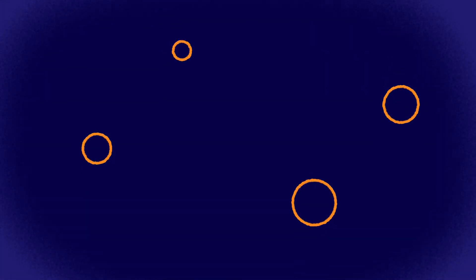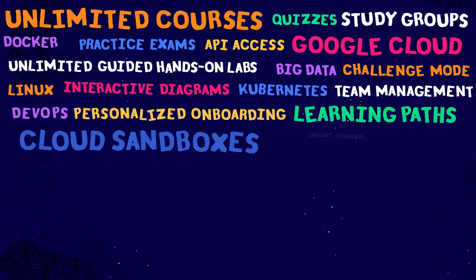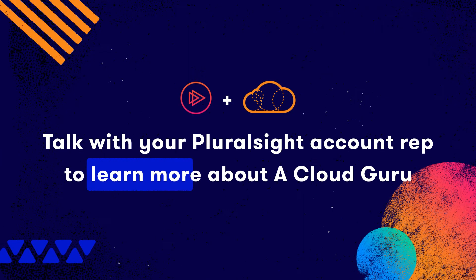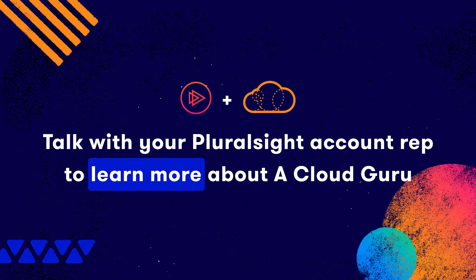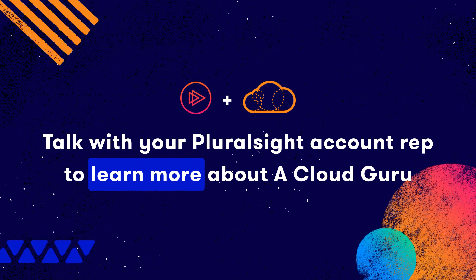Now, that's only like a third of what ACG has to offer, and we're not about to dump some kind of Snyder cut on you. Wow, that's a lot of awesome features. To dig a bit deeper into how A Cloud Guru can help your cloud transformation and to learn more about those awesome features, make sure you talk to your Pluralsight account representative.